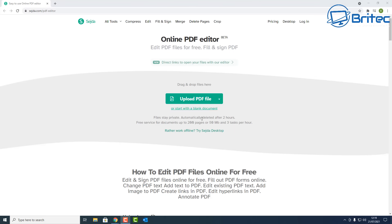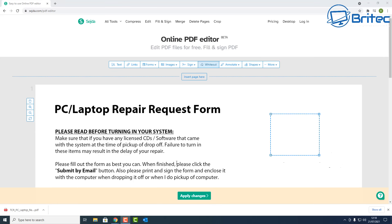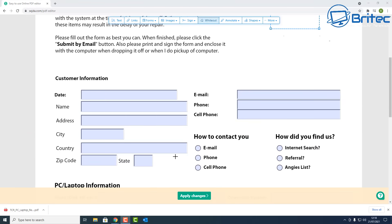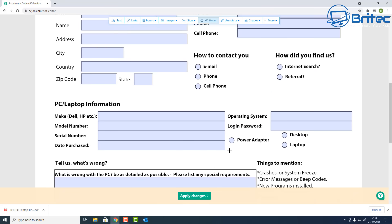Next up is the Online PDF Editor, a free website that allows you to edit PDF files. If you've got a PDF you want to make changes to, you can do it here. You can change text, add a logo, add text boxes, or remove content by highlighting it. There's a menu at the top for your edits, and you can highlight and cover content or delete it and add links.